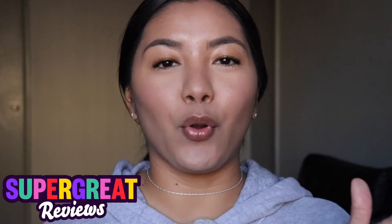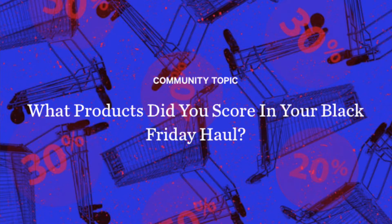What's up guys and welcome back to the super great YouTube channel. Today we're going to talk about products you scored during Black Friday. I know that's a topic that's a bit delayed, but that just means you had a lot of time to try out the products you got during the sale and to really feel them out.